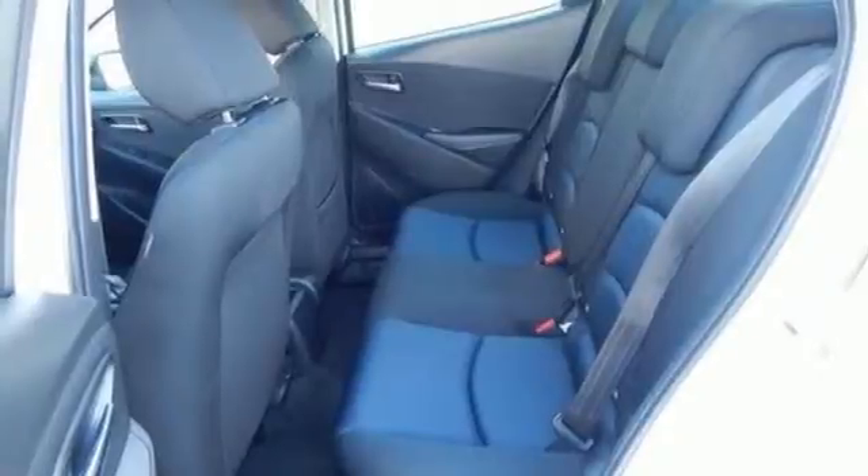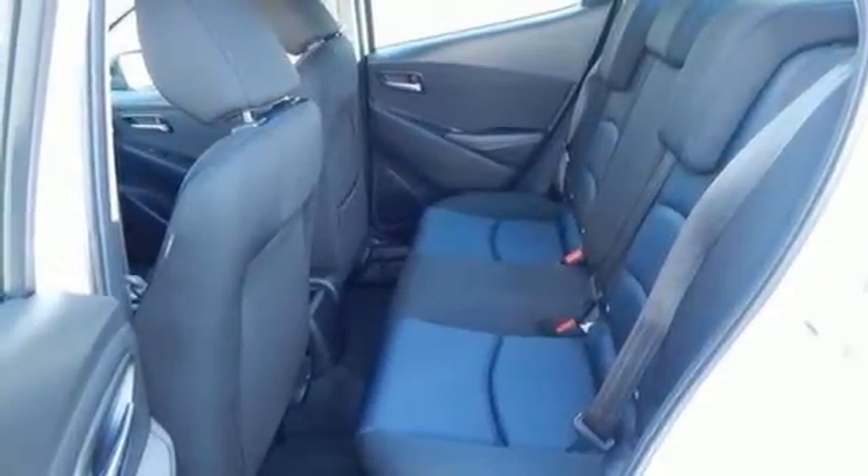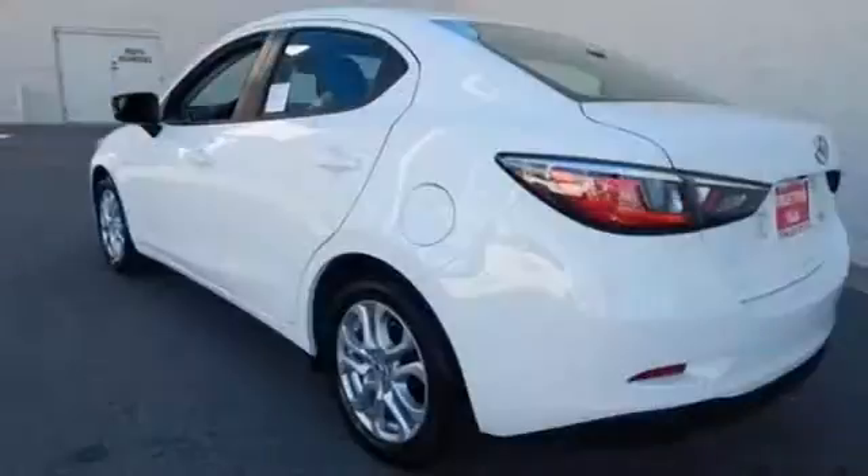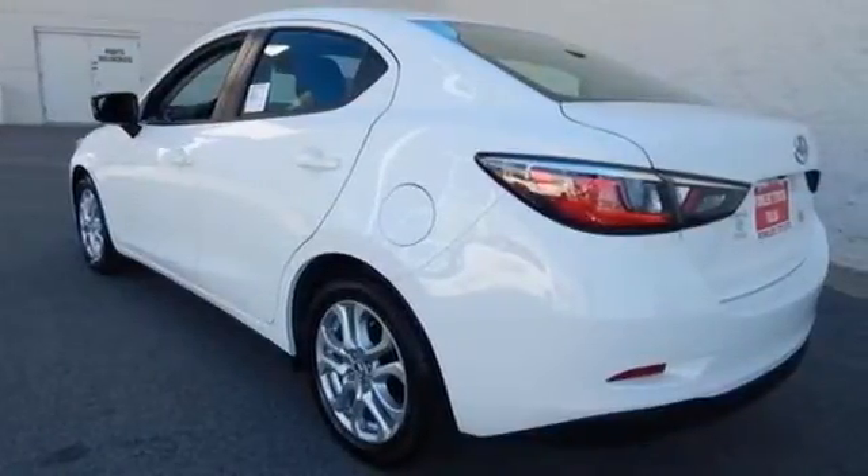It even comes with a low-speed pre-collision safety system. Big where it needs to be, small where it needs to be, just right for you. Test drive this IA today.